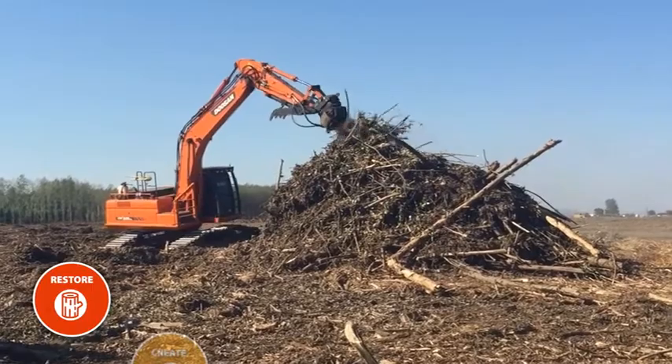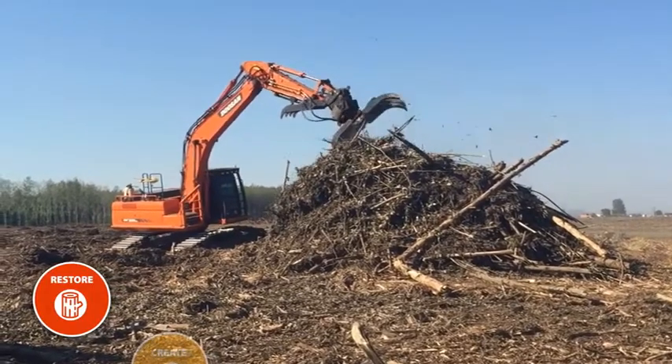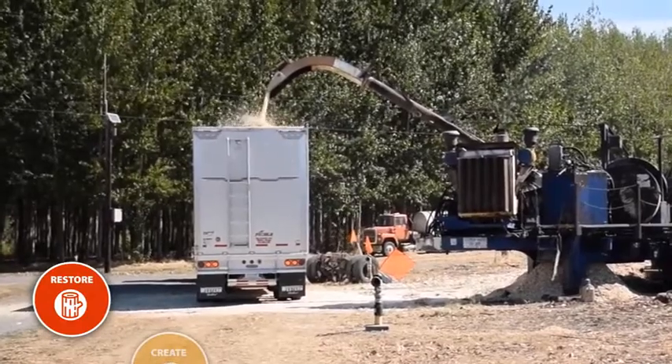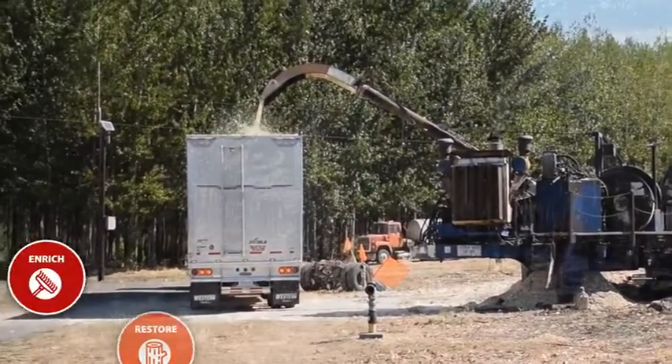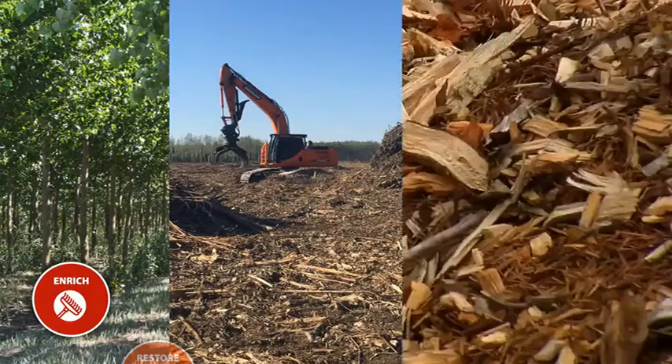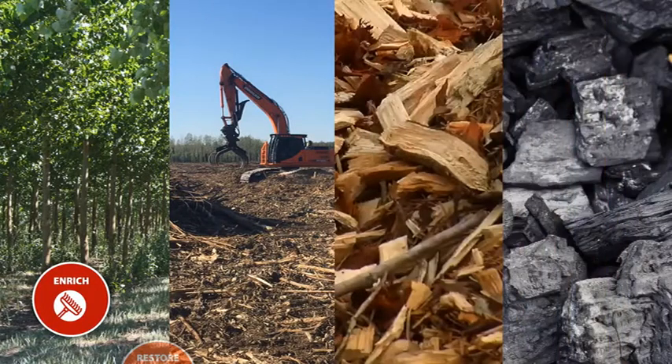After the trees have been harvested, the ground is restored for replanting. We remove debris, treat stumps, and regrade the land. Byproducts generated from the Poplar harvest — including mulch, compost, and potentially biochar — are used to enrich the soil and prepare it for the next generation of Poplar.